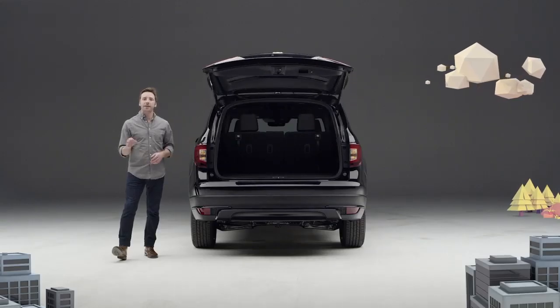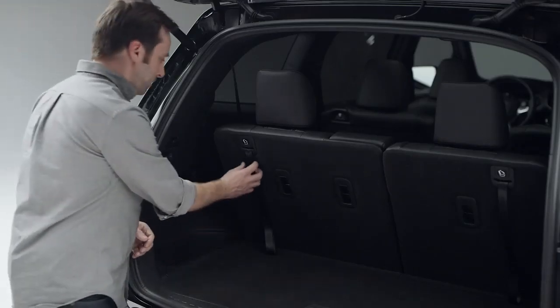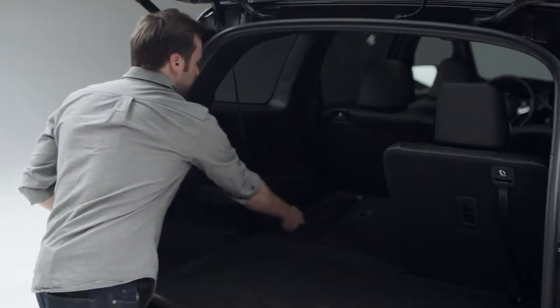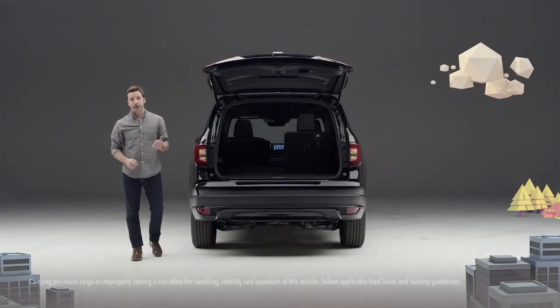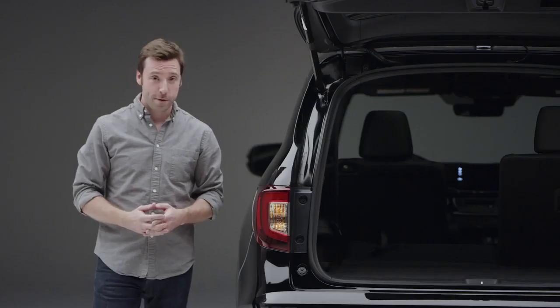It opens to reveal the highly accommodating rear cargo area and easy-to-lower third-row seat back. Got some serious cargo? Bring it on. Seriously.